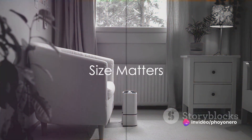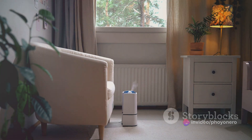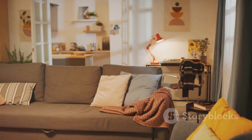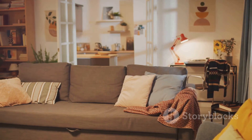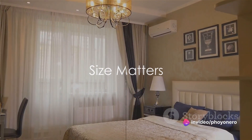Size is the first thing to consider when buying a dehumidifier. Your dehumidifier's size should match your room's size. Larger rooms or high humidity areas demand larger dehumidifiers for optimal results. Remember, size matters when it comes to dehumidifiers.